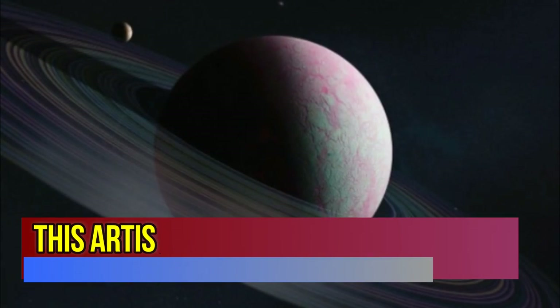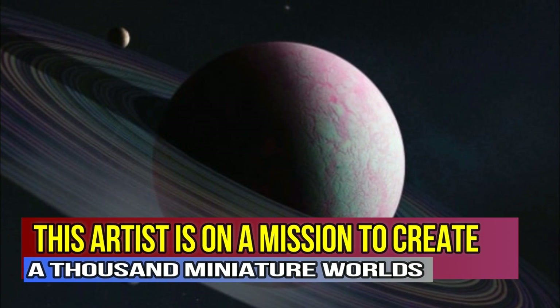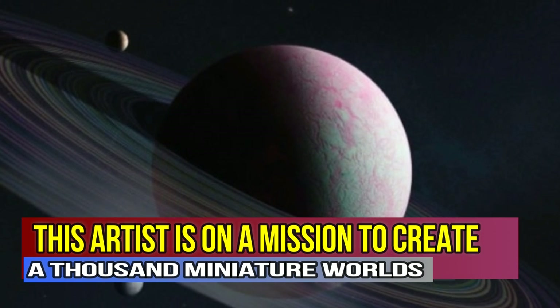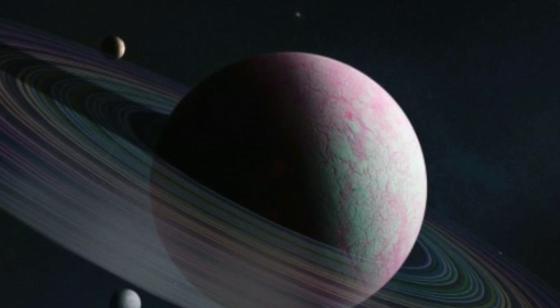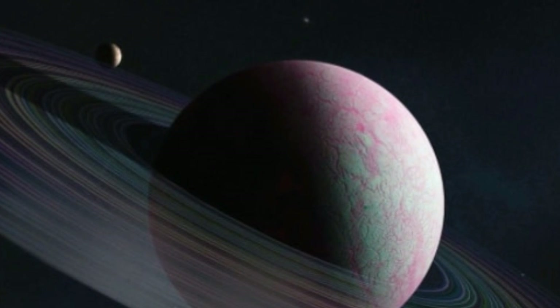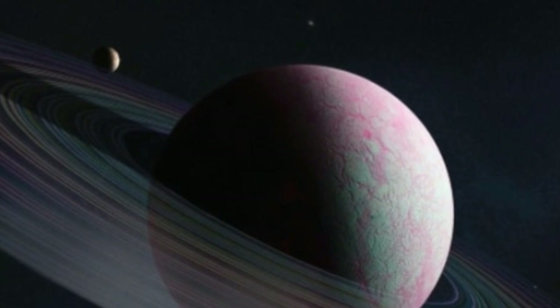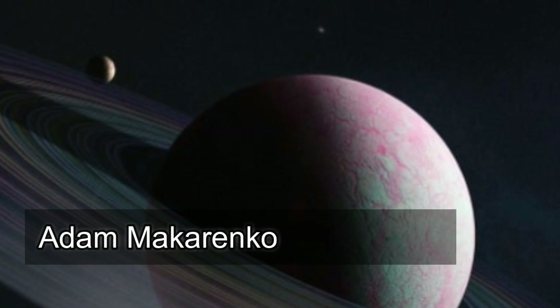This artist is on a mission to create a thousand miniature worlds. It takes a great deal of thought to imagine what an entirely new planet would look like, with its own unique sun, moons, and place in the vast universe. Now, imagine dreaming up a thousand of them. That is the intergalactic mission that Adam Mikarenko has set out on.